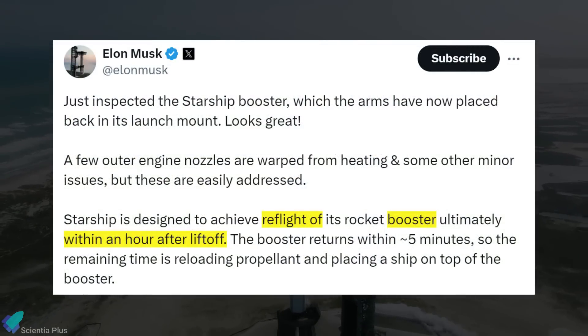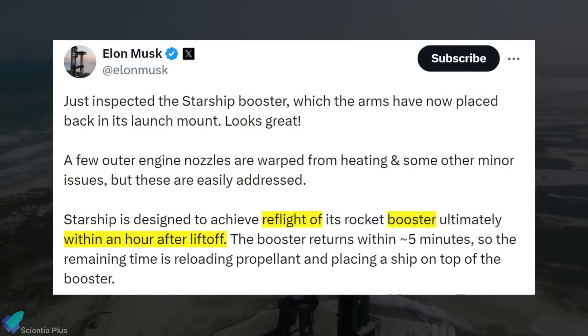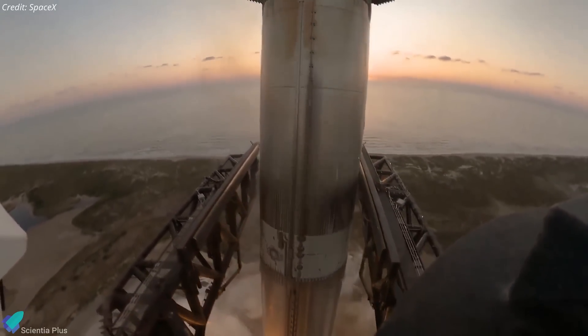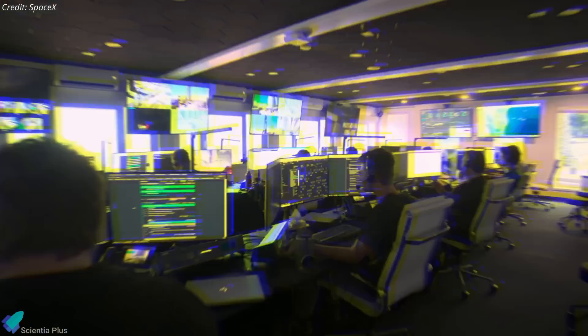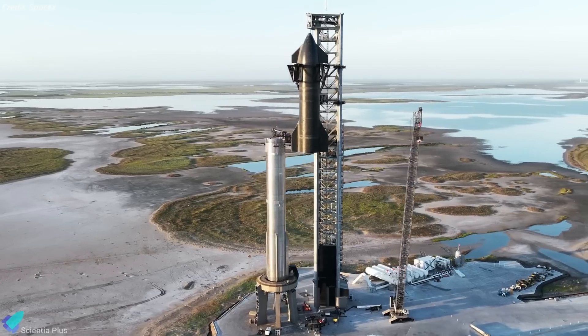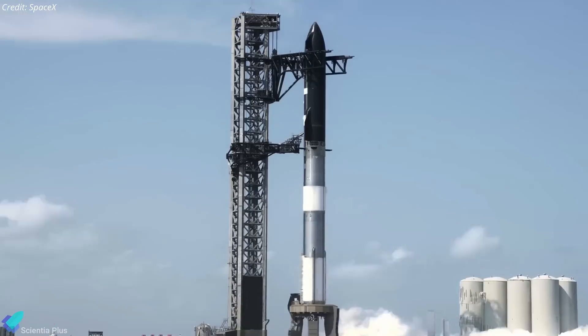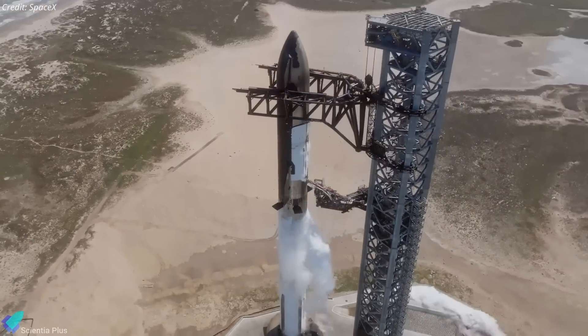Elon Musk explains that Super Heavy is designed for rapid reflight within one hour of liftoff. After launching, the booster typically returns to the ground in about five minutes. This leaves approximately 55 minutes for essential tasks such as stacking a ship on top of the booster and reloading propellant, facilitating quick turnarounds.